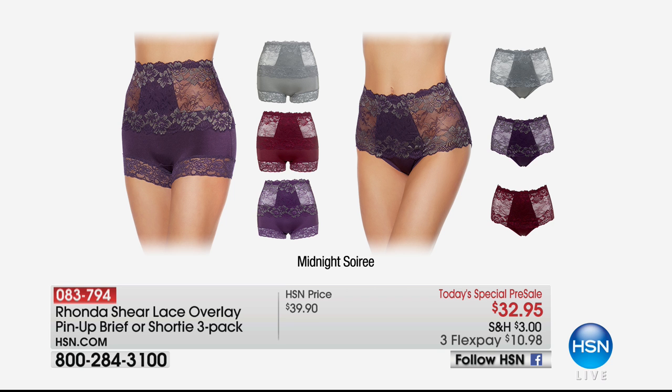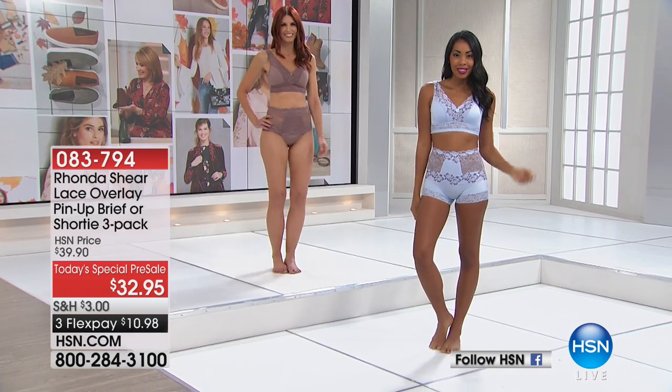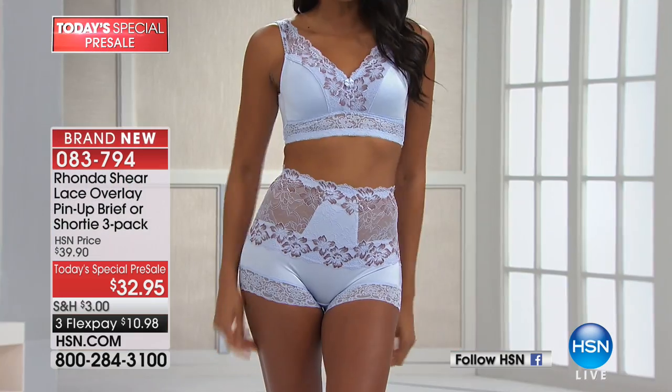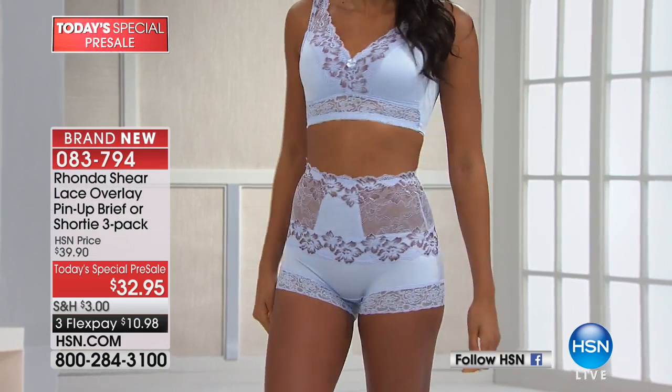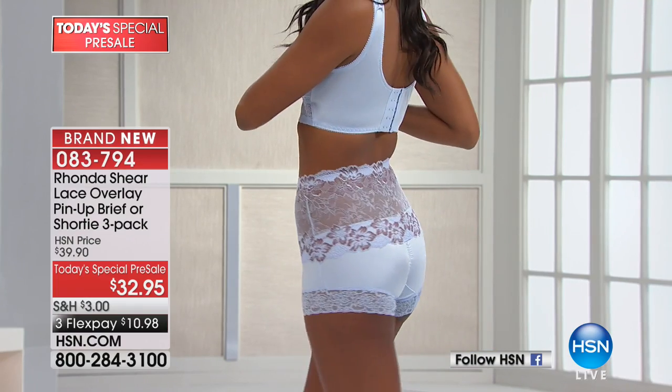We introduced this brief in the summer and you girls flipped over it, so we decided to give you both — you can do either or both. I like to wear the brief under yoga pants and jeans, but I like to wear the pin-up silhouette underneath dresses.